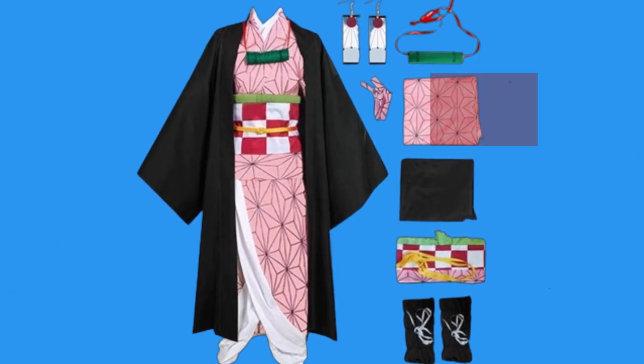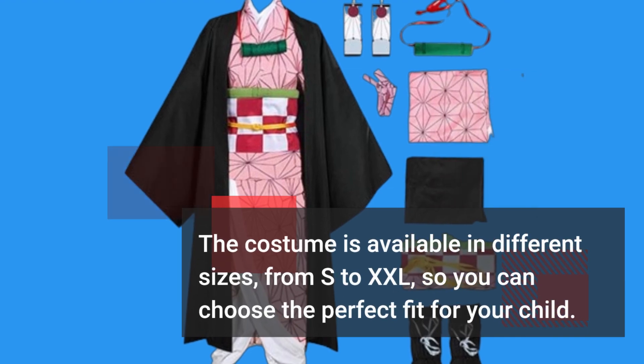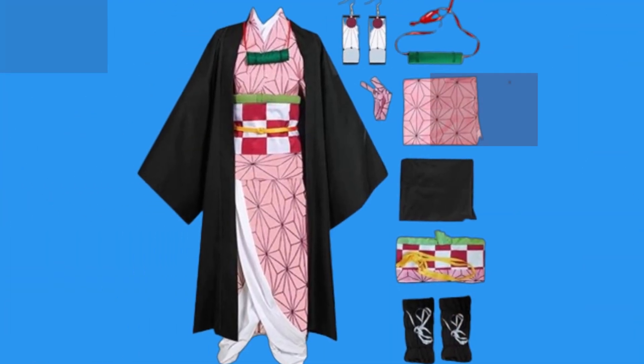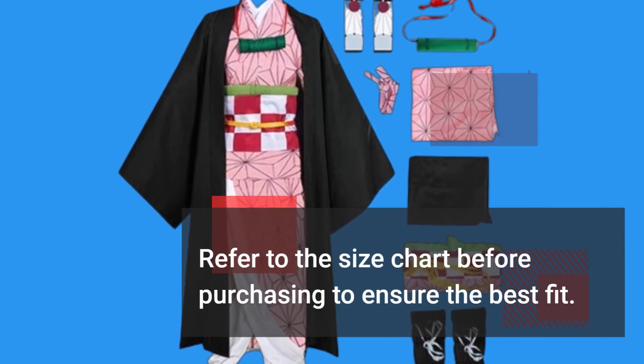The costume is available in different sizes, from S to XXL, so you can choose the perfect fit for your child. Refer to the size chart before purchasing to ensure the best fit.